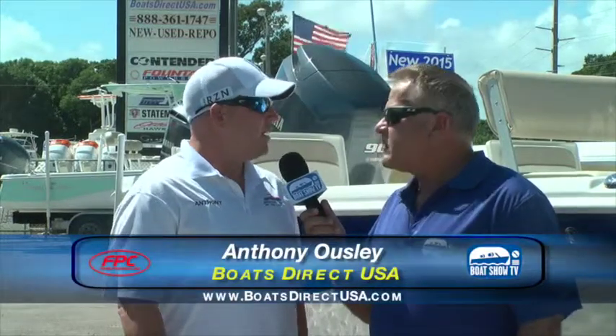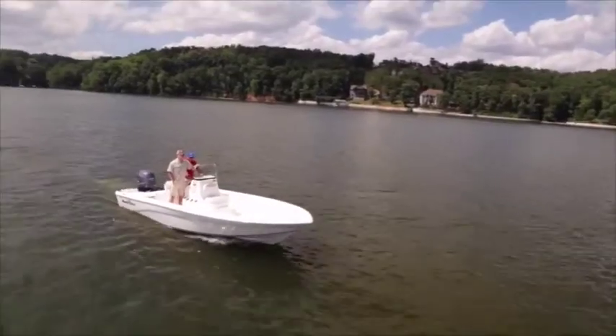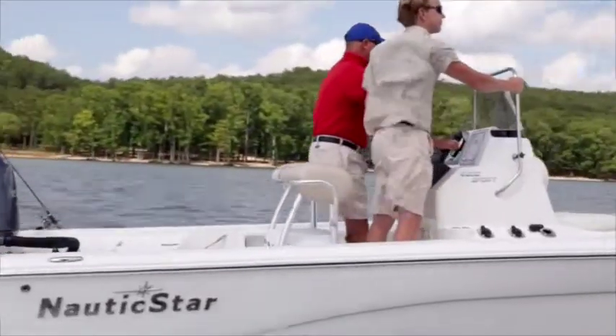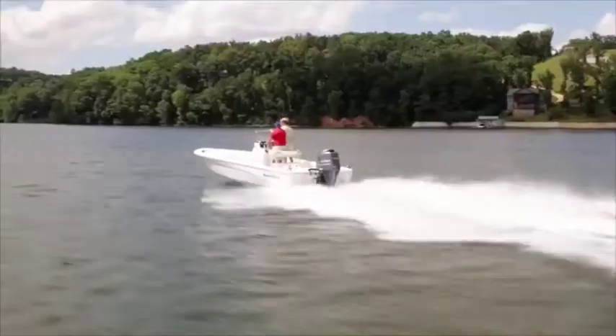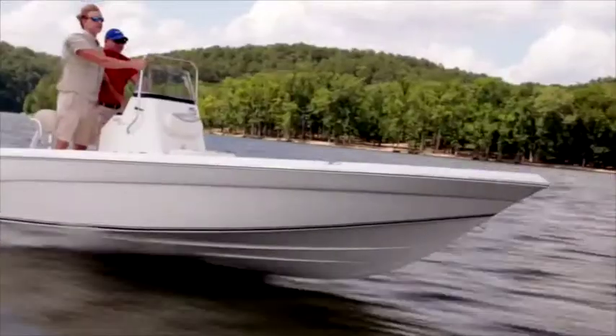Two boats from Nautic Star priced under $25,000. We're in front of the 1810 Nautic Star Bay. This boat is perfect for the family — perfect for the person who likes to take the boat out to a sandbar, have a little fun with the family, kids, or the pet. It's got forward seating availability, rear seating, a flip-flop seat — perfect for the fisher. If you want to take it to inland waters, you can fish in the waterways. It has live wells.